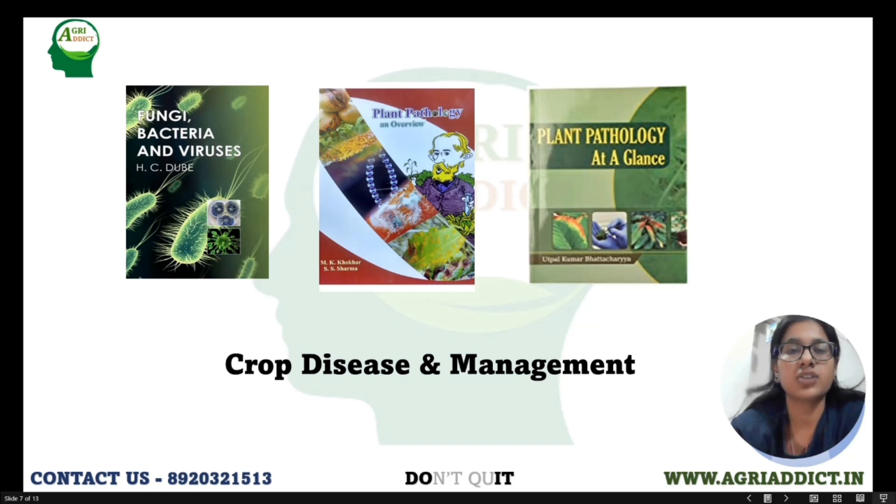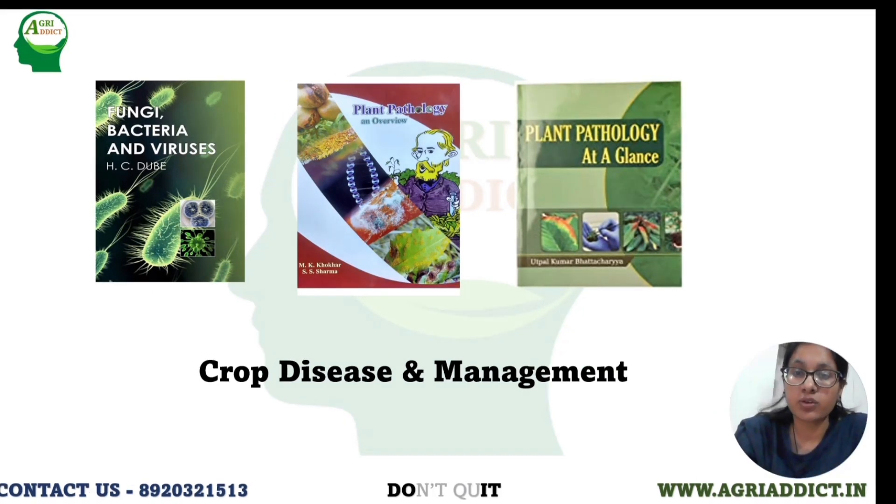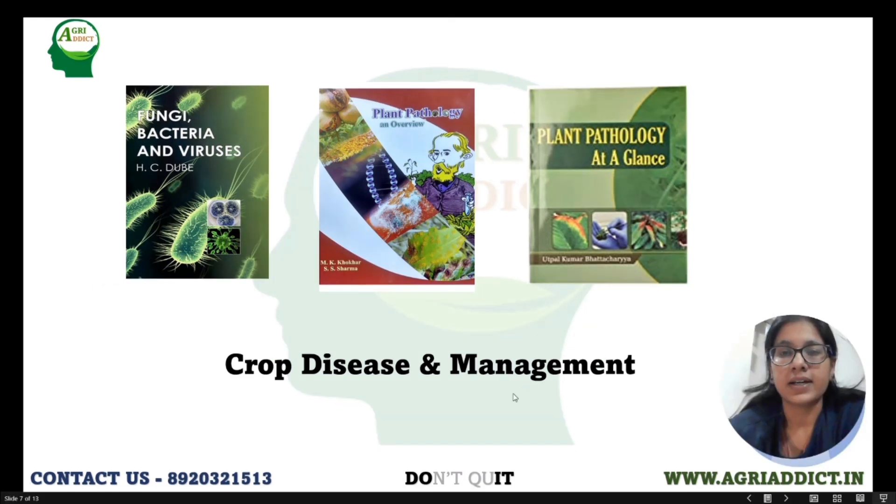For pathology, you can refer to Sharma and Kolkar. I also took Manoj Patikisar's video lectures on IDD, where he completed the syllabus of plant pathology in about 40-50 lectures, covering almost all important topics like fungal classification, fungal characteristics, symptoms, and diseases of field and horticultural crops — which is very important from an exam point of view. For the objective part, you can refer to Plant Pathology by Uthul Kumar Bhattacharya, which has very nice questions.